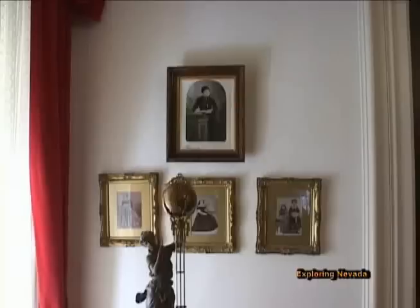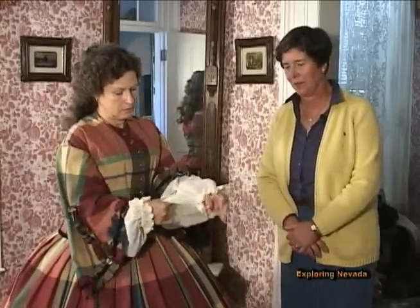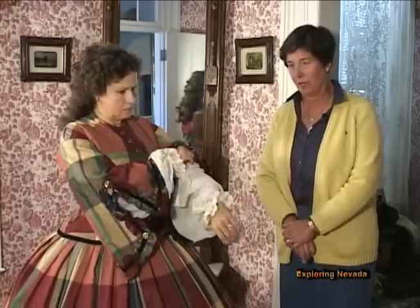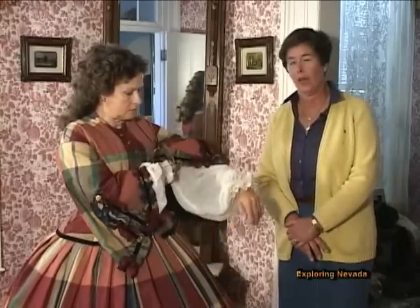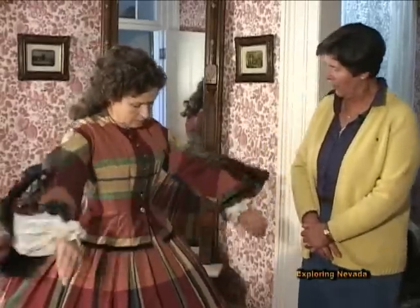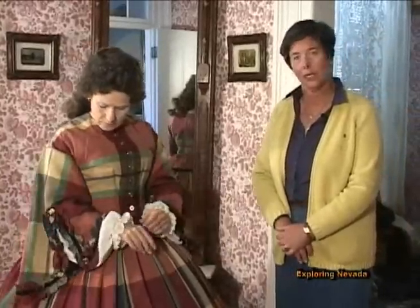Paulette now has her skirt on and her bodice on as well, and she's putting on her under sleeves. Sleeves were not necessarily a permanent part of the garment, so they could actually be removed, taken off, laundered, and then reapplied. She is scooching them up underneath her sleeves, and now you can see how elegant it really does look.